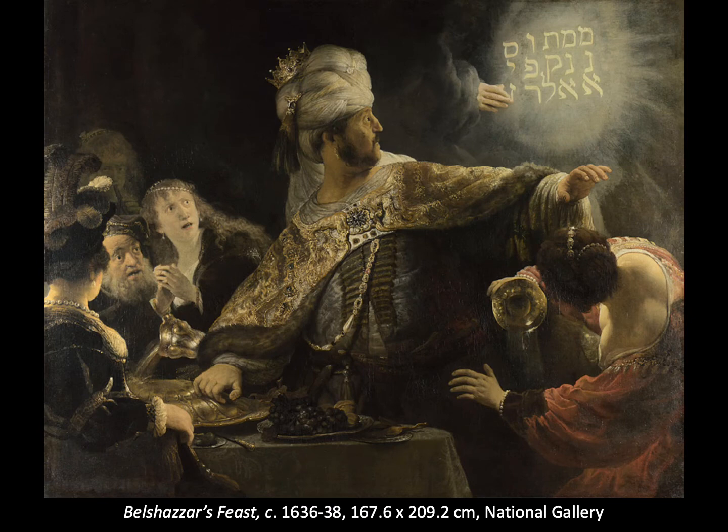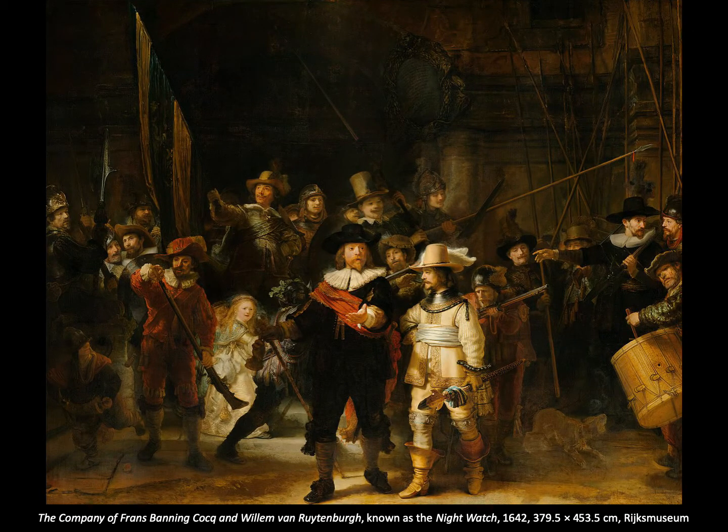This is Belshazzar's Feast. And this is the company of Franz Banning Cocq and William de Ruytenburch, known more often as the Night Watch. It's one of the most famous of Rembrandt's paintings — in fact, one of the most famous paintings of the Dutch Golden Age. It's a very large painting, some four and a half metres wide.